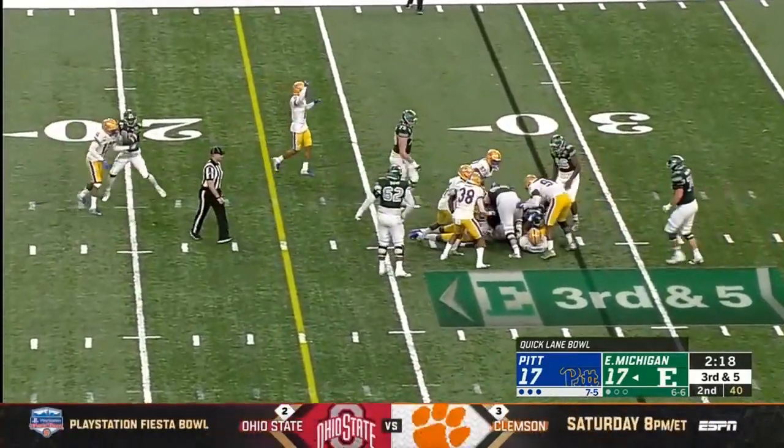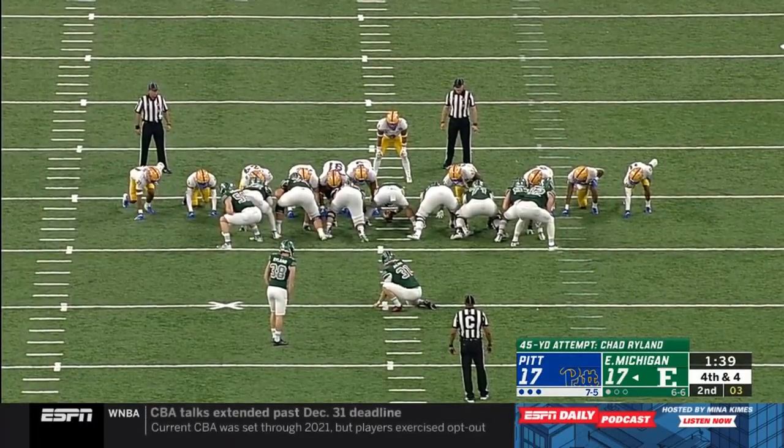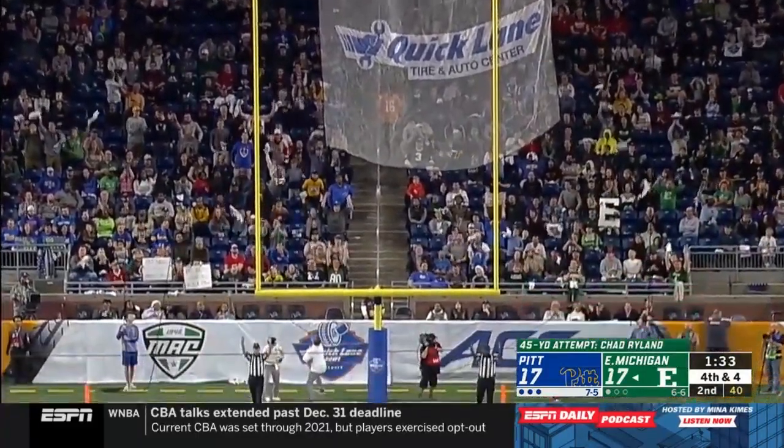Handoff to Van and he's not going to have it. Pitt with the score and this one is from 45, but the Eagles are back on top — plenty of distance and this one's good.